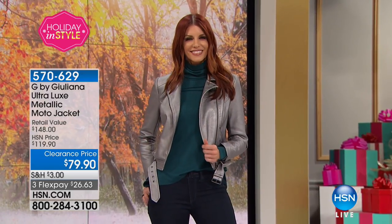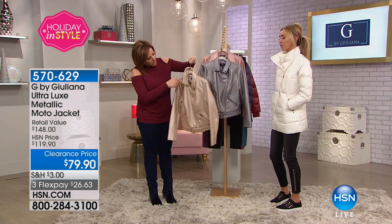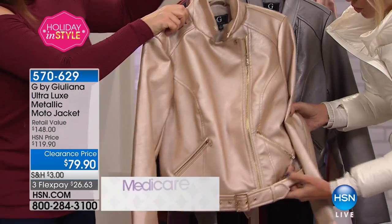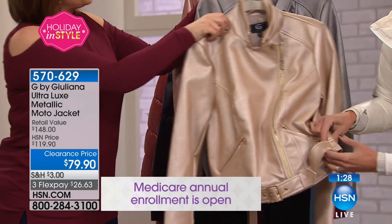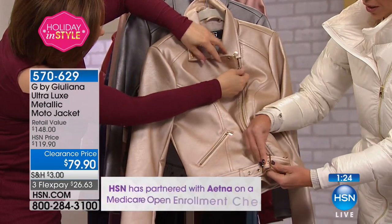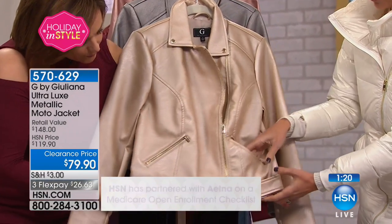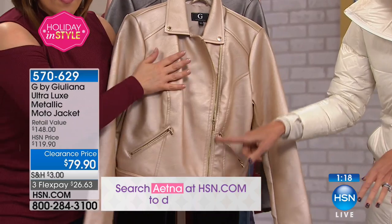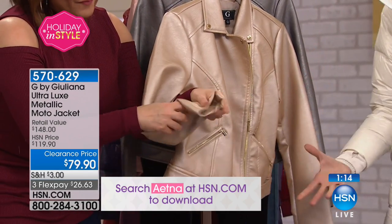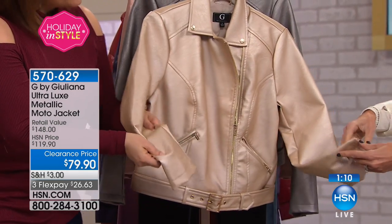I know your jackets are your number one sellers and you do such great jackets, but I just love this one and all the detail on it. Even the belt — did you see how adorable the belt is? This is not one of those annoying belts where you're going to lose it. It is attached, but it is a working belt in the front. You get all this great detail, the cute little side pockets, beautiful gold zipper — such a luxe, very expensive-looking jacket.